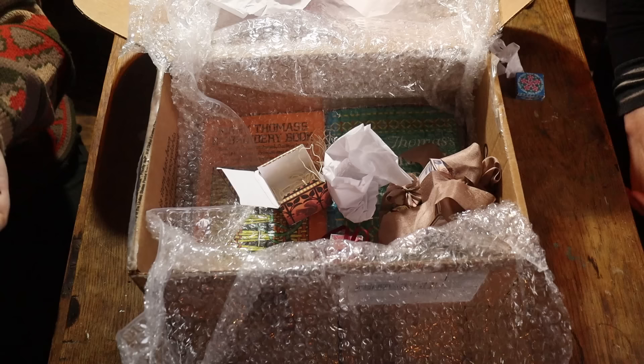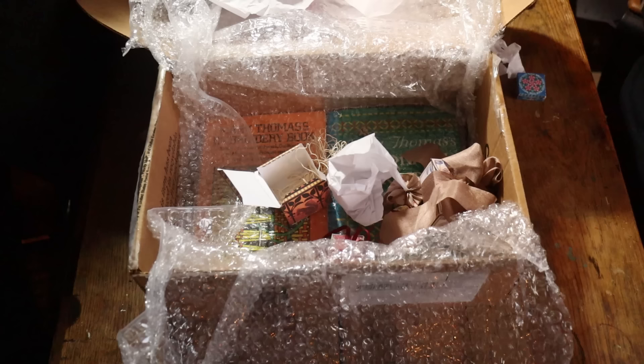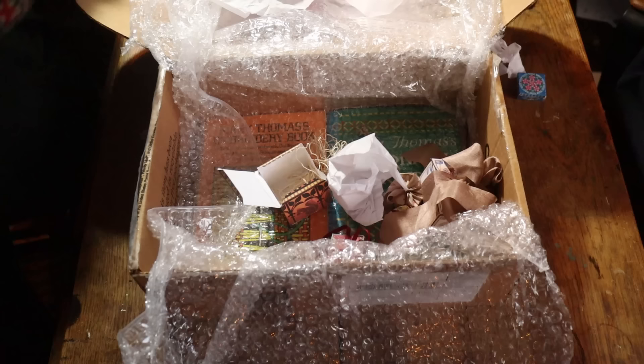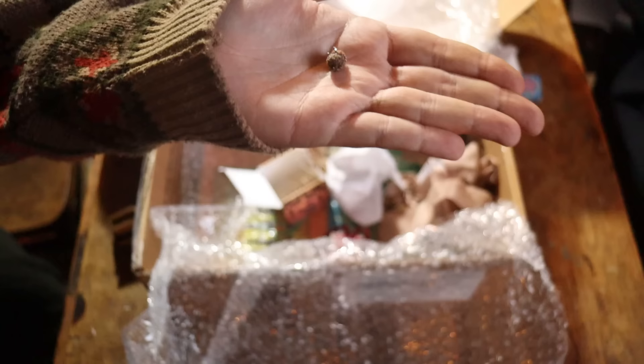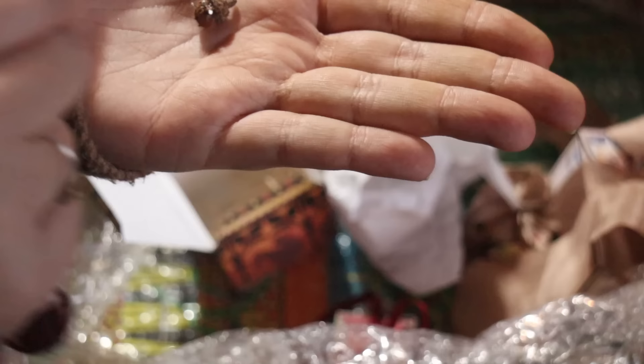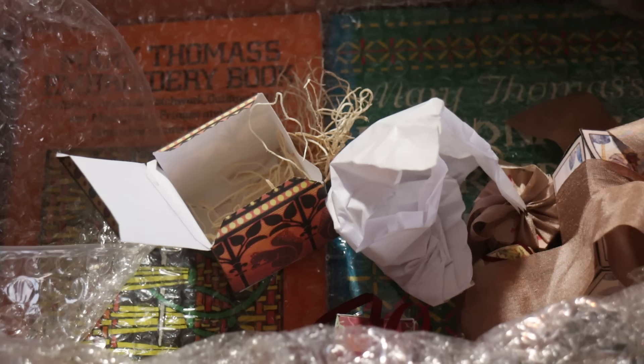Oh my goodness — it's such a shame we're not filming my face. There's so much more in here. We really need to set things up better; the crafting room is a bit chaotic at Christmas. We are going to buy new mics and sit in front of the camera properly. It's a tiny acorn pin cushion! It is the most adorable thing I have ever seen — a real acorn cap with tiny pins in a beautiful brown fabric.